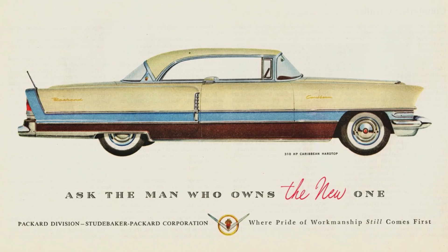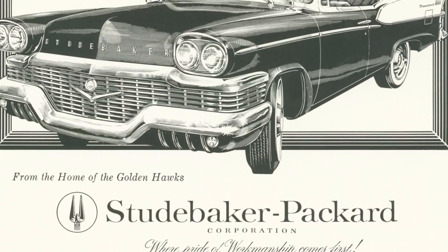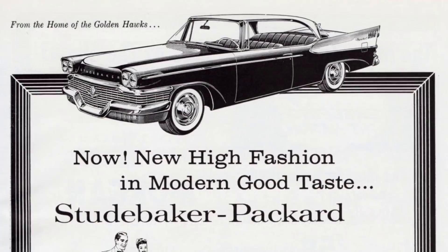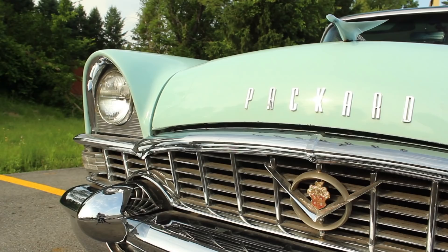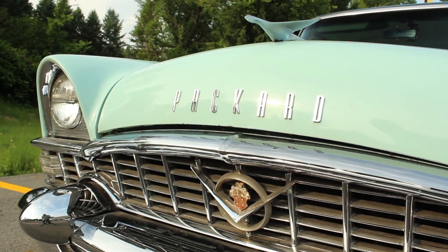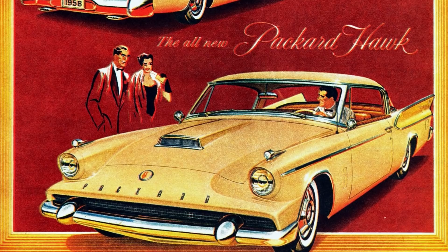But by 1955, there weren't many customers left. The year before, management approved a hasty merger with Studebaker Corporation, which probably did more harm than good. The new models like this Patrician did cause a sales increase, but it wasn't enough to fix the newly formed company's finances. And by 1956, the designs were canned and Packard's factory closed. To add insult to injury, the Packard name stuck around for two more years on poorly disguised Studebaker cars until the company dropped it altogether.